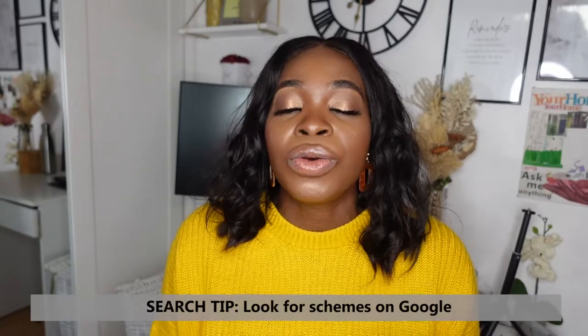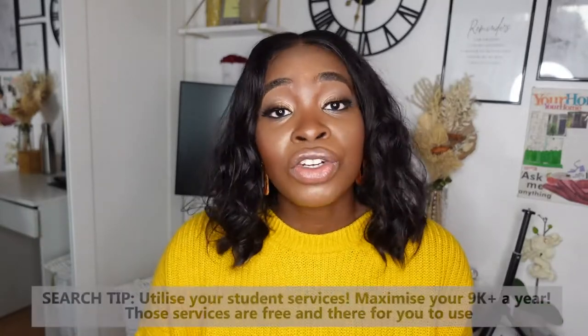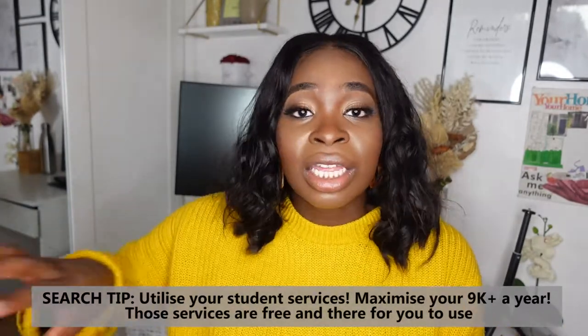To find graduate schemes, do a Google search for 'graduate schemes UK project management.' For graduate roles, use sites such as Milk Round, Google Jobs, and Indeed — these are UK recruitment sites where you can also find smaller, less competitive graduate schemes. Don't just focus on the big names or the ones that pay slightly more, because at this stage it really is about getting your foot in the door. Also make sure you utilize your university's student services, as universities sometimes have relationships with certain companies.